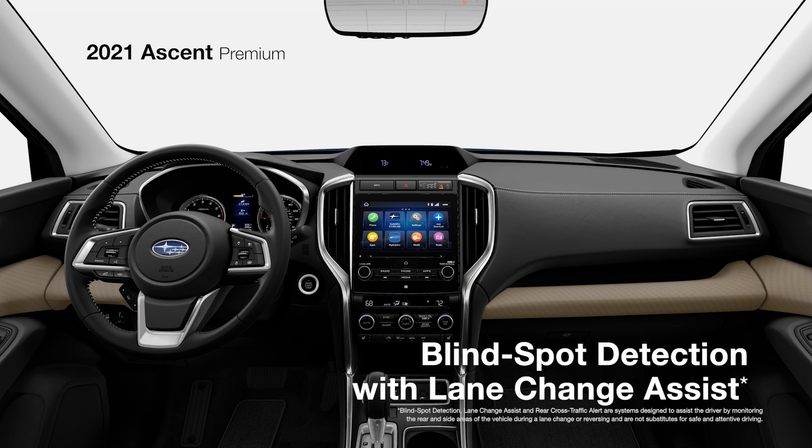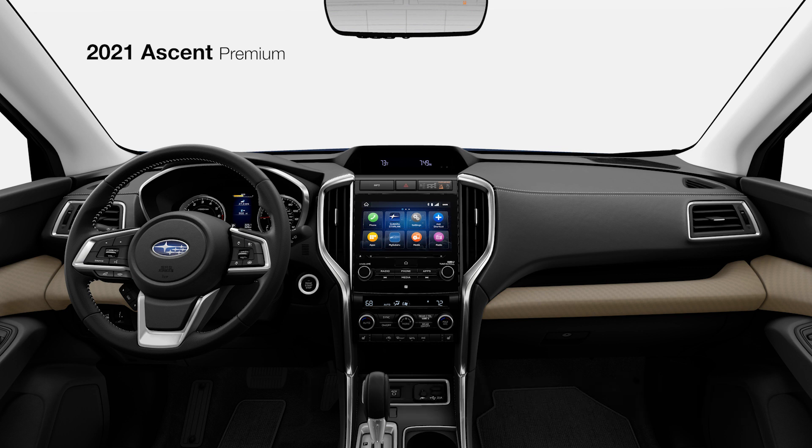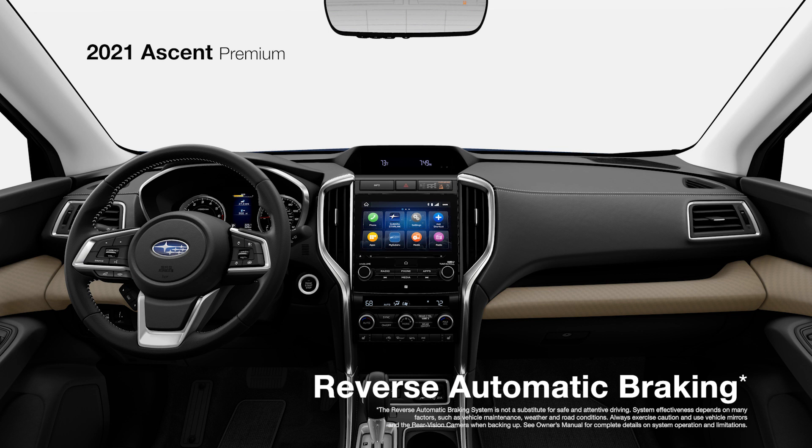Blind-spot detection with Lane Change Assist and Rear Cross-Traffic Alert keep you aware of potential danger, and Reverse Automatic Braking is available to help you avoid objects you may not see when backing up.